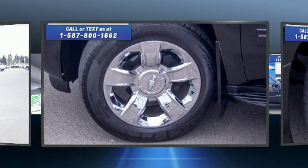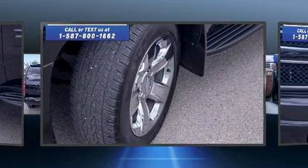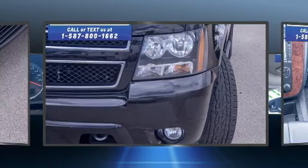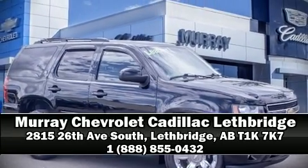This vehicle has achieved certified pre-owned status by passing Chevrolet's rigorous certification process. Our sales staff will help you find the vehicle that you've been searching for. Please don't hesitate to give us a call.